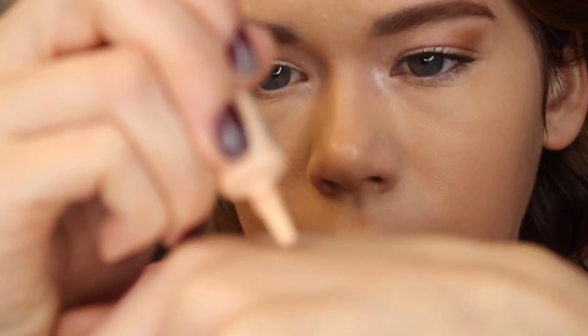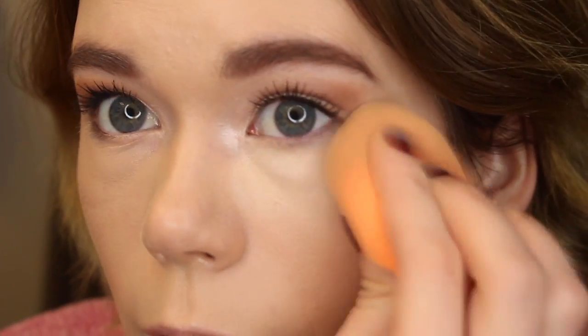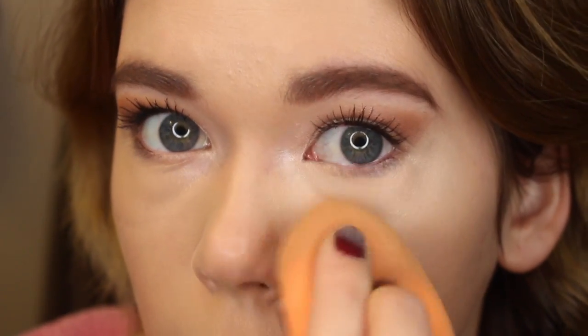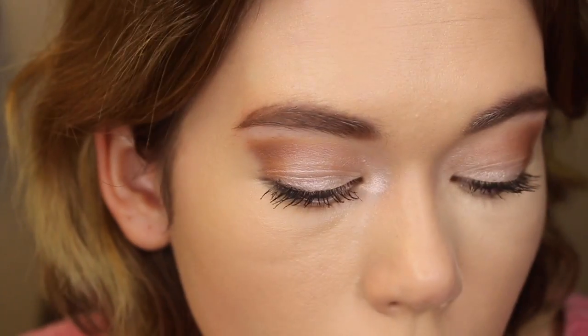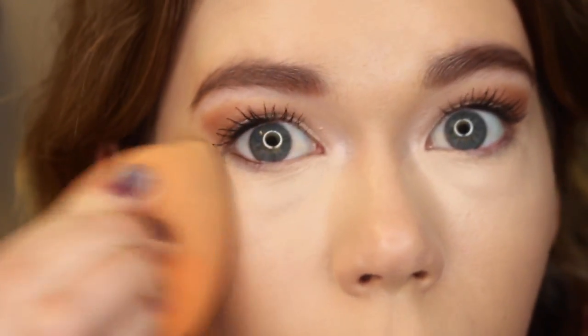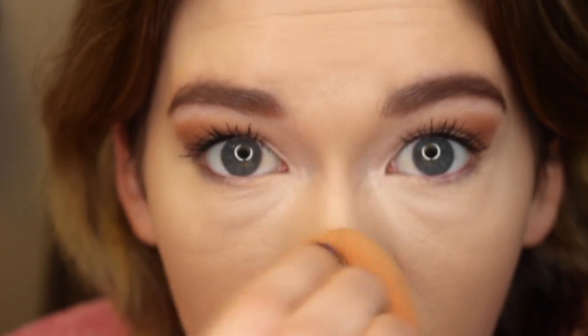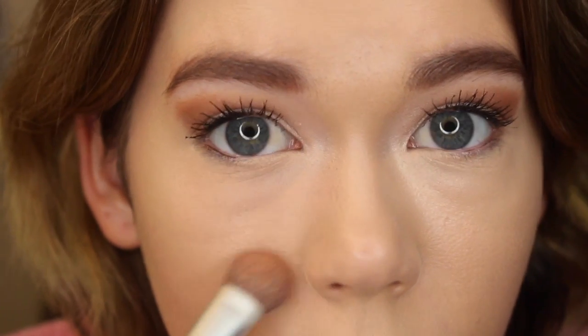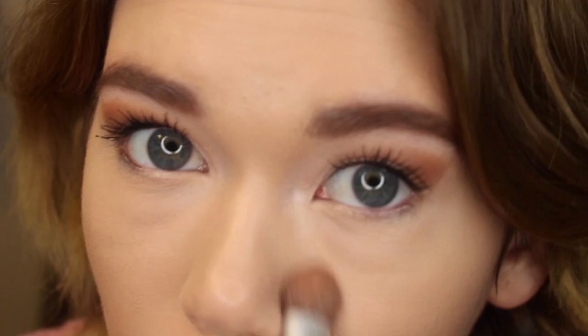I'm taking the Maybelline Master Concealer, putting it on the back of my hand, and using my facial sponge to blend it underneath my eyes. I kind of started using it again recently because I'm running out of my other concealers. For a while I was using the YSL Touche Éclat concealer pen, but I ran out of that. I got it for free in an influencer box — it's super expensive and I don't think it's necessarily worth the money. I'm going to set my under eyes using the L'Oreal Hydra Perfect translucent powder, since it doesn't crease as badly as a heavy-duty face powder would.